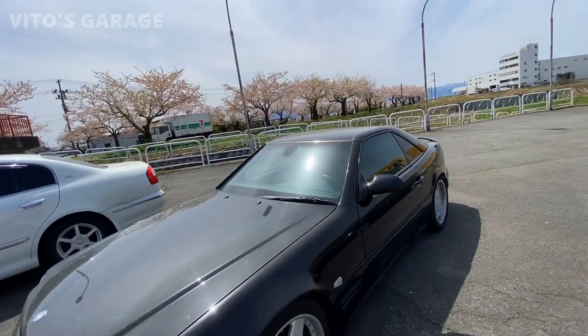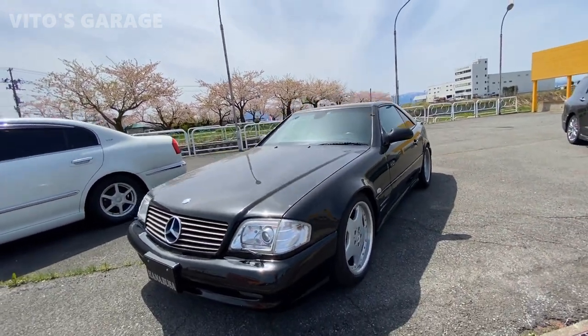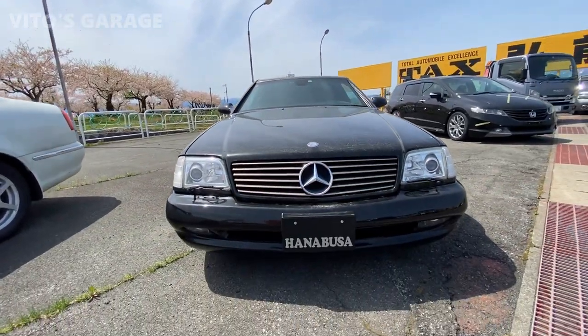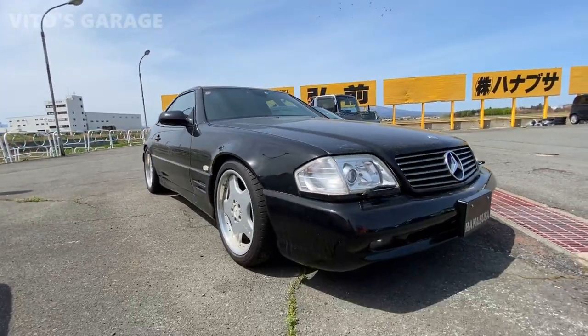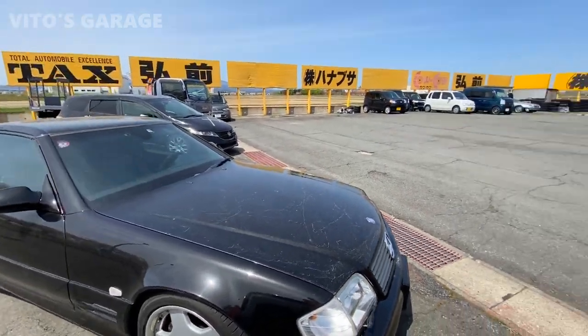This is insane, guys. This one has a hard top too. But before we go to that car, I just want to show you really quick how awesome this car is — it's got the headlight wipers too. Guys, this is an amazing car. Really, really love it. Let's go check that one out.